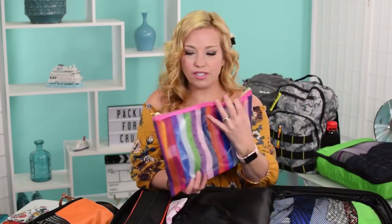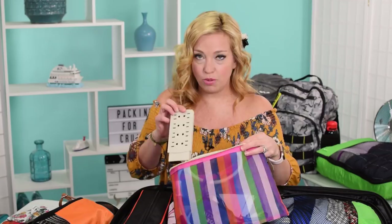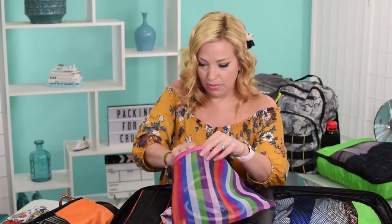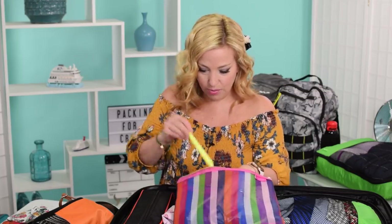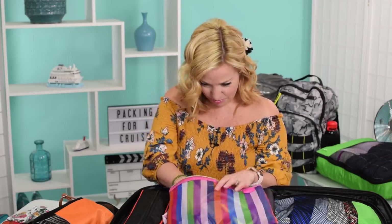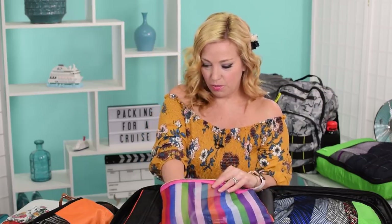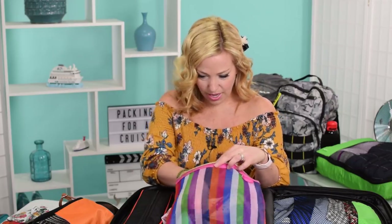Over on this side, we have our stateroom essentials bag. Inside, we have our travel alarm clock in a protective case, a non-surge-protector power strip, just two super-strong magnets this time because we're keeping it light, a highlighter pen for the daily newsletter, a lanyard for the cruise card, wristbands for seasickness, a couple of clothespins, and some sticky notes to leave for my room steward or my husband. That's pretty much all we have in the stateroom essentials area this time.